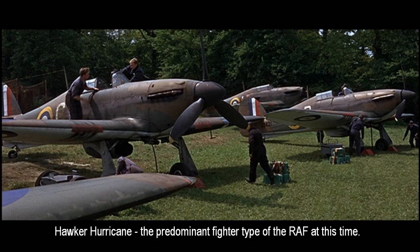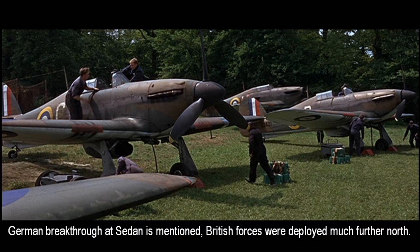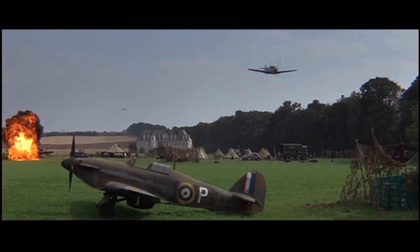The workhorse of RAF Fighter Command is still the Hawker Hurricane. These British pilots have to evacuate in the face of nearby German breakthroughs — they drop some names of where the Germans are breaking through and advancing. The British weren't really deployed in those exact areas, but it's a tiny detail. As they're getting ready to evacuate, they come under a strafing attack by German fighters — these are Messerschmitt BF 109s.